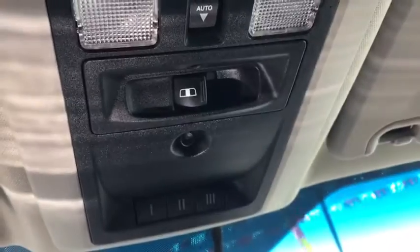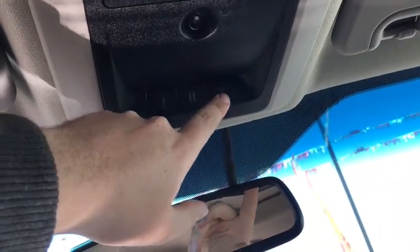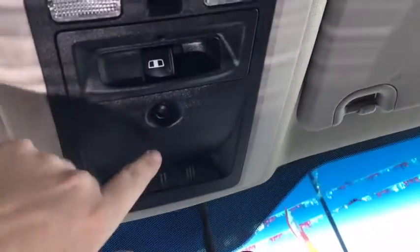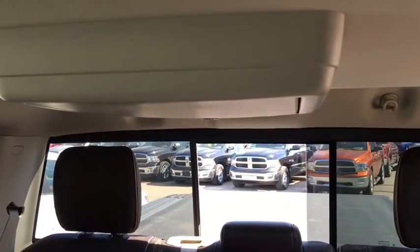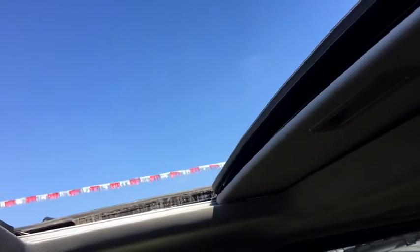Up on the roof here, you have your garage openers. And you do have this nice powered venting and sliding sunroof.